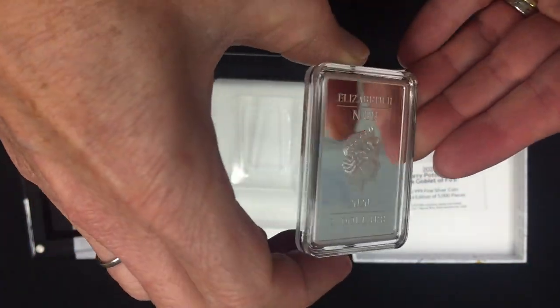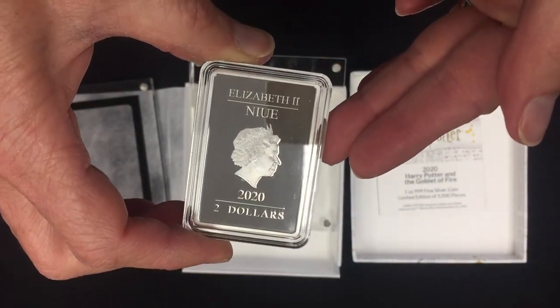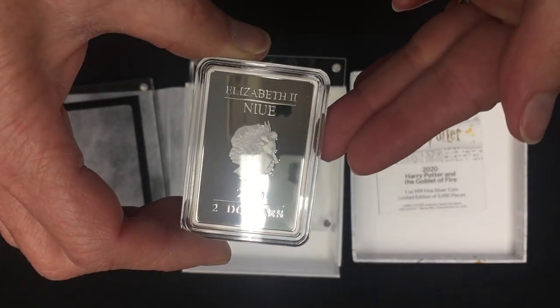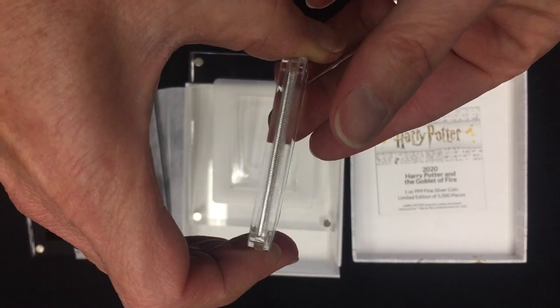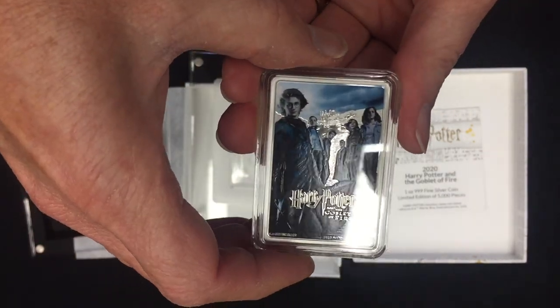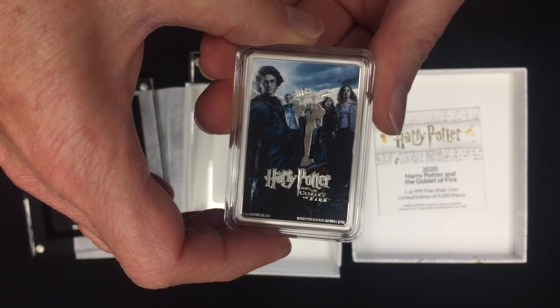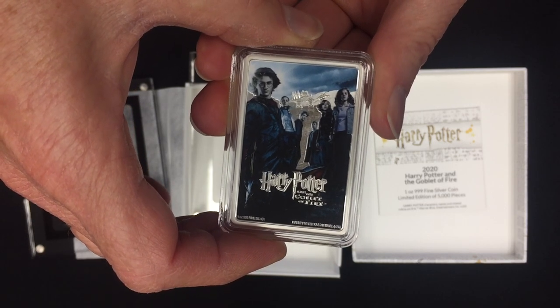On the obverse you get the Queen's effigy, confirming it as a legal tender coin. So there you have it — the fourth coin in the Harry Potter movie poster collection: Harry Potter and the Goblet of Fire.